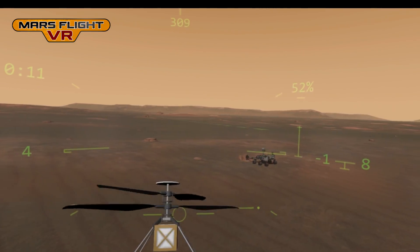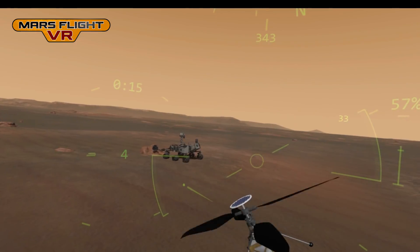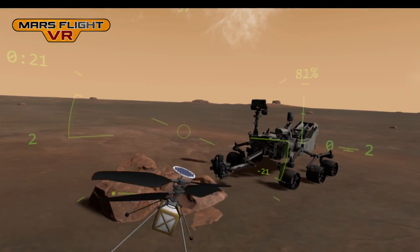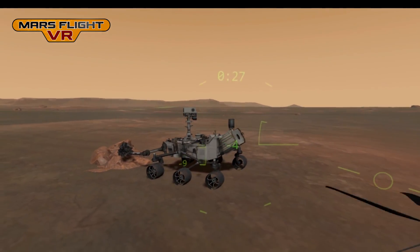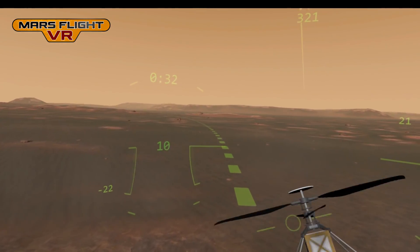In this video, I'm exploring Jezero Crater, the landing site for the 2020 NASA Mars rover mission. You can see the rover here, examining a rock. The rover should land in the flat terrain here and then head towards the west. You can see its planned path marked by this green dotted line.